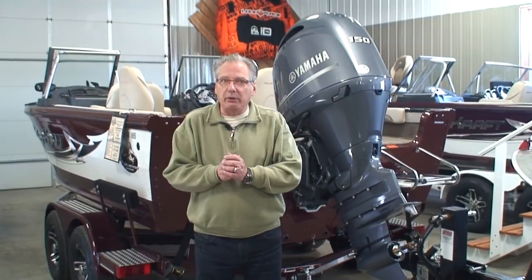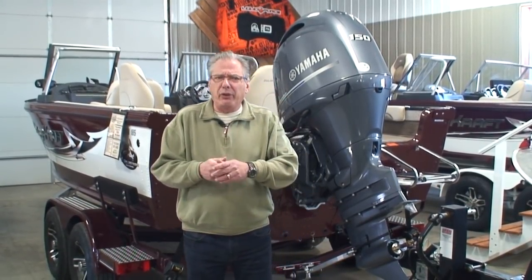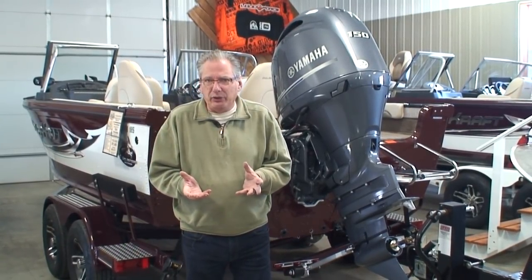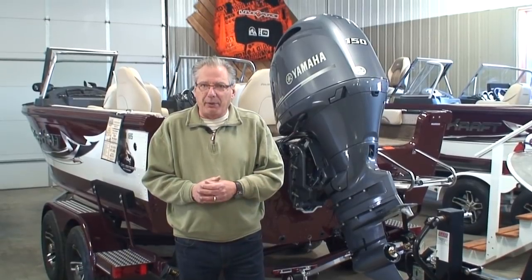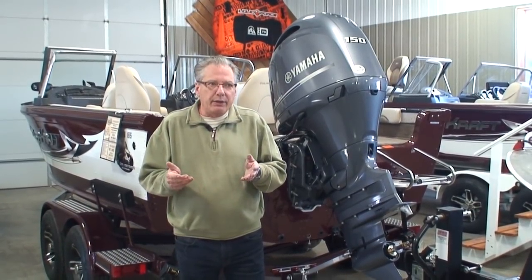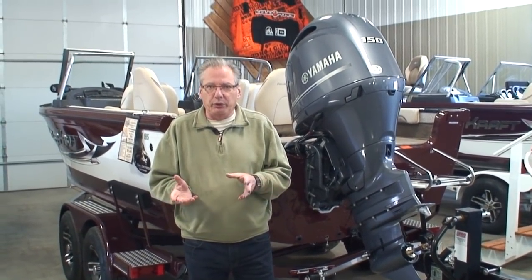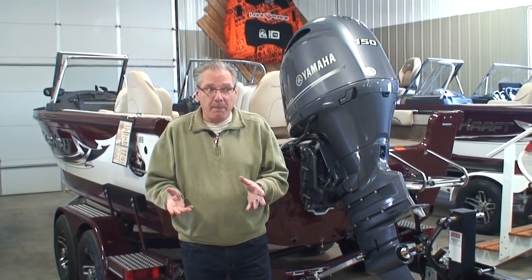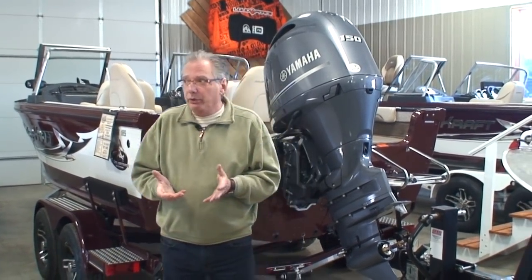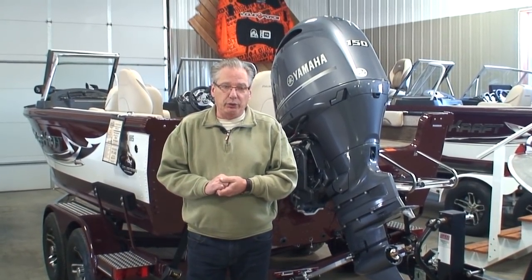On a pontoon, however, because of the hydrodynamic design of pontoons — let's face it, they're not really fast. They don't skim across the top of the water like a bass boat does. So there's hardly any difference in overall performance of a four-stroke versus a two-stroke in this particular application. Therefore, with the popularity of pontoons, four-strokes are significantly outselling the direct fuel injected two-strokes.